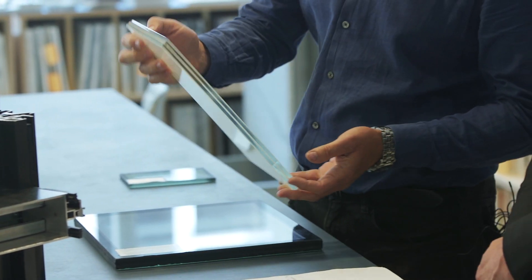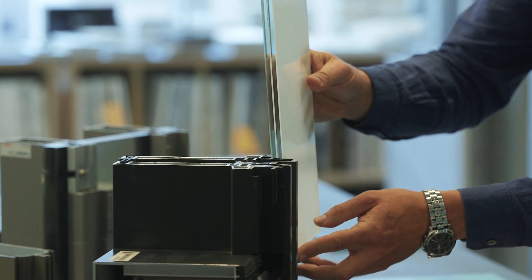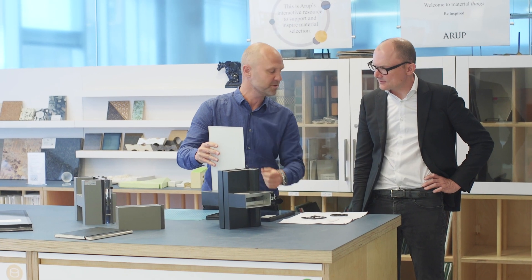Hi Steve. Hey Jonathan, how's it going? Not bad. What have you got to show me? What we think you're doing to keep a seamless facade is to structurally silicone bond this glass onto the frames.